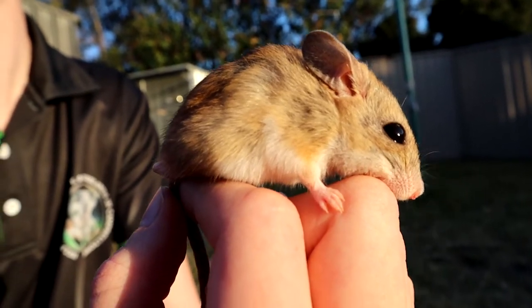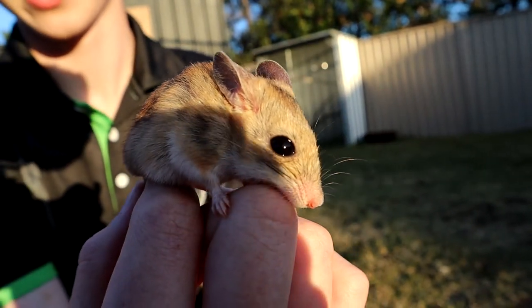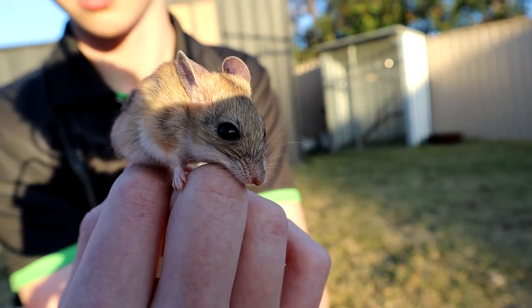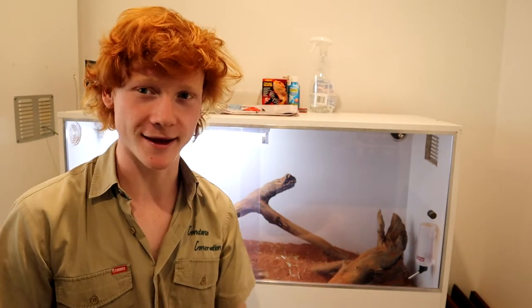They are perfectly adapted for a desert environment. They can actually survive without drinking water at all — they get all, or most, of the water they need from the food they eat.